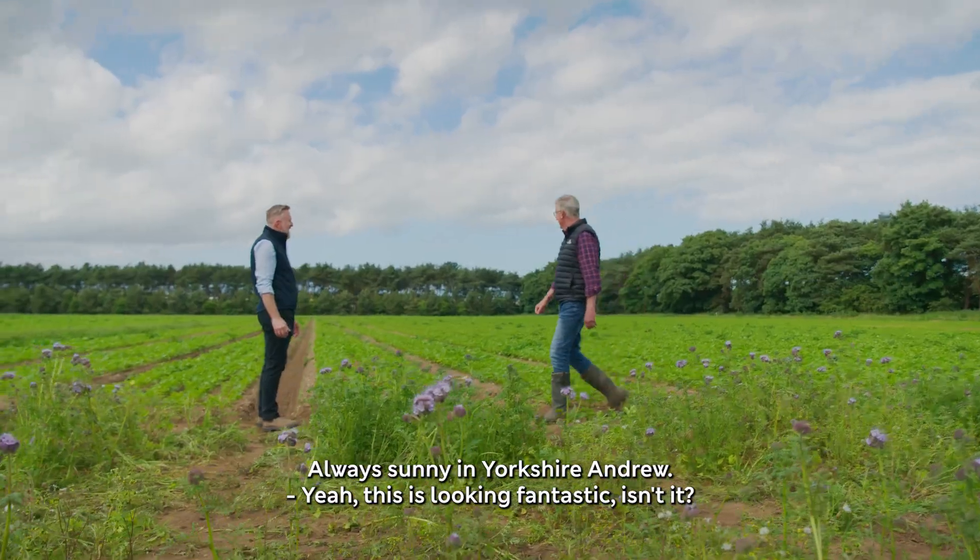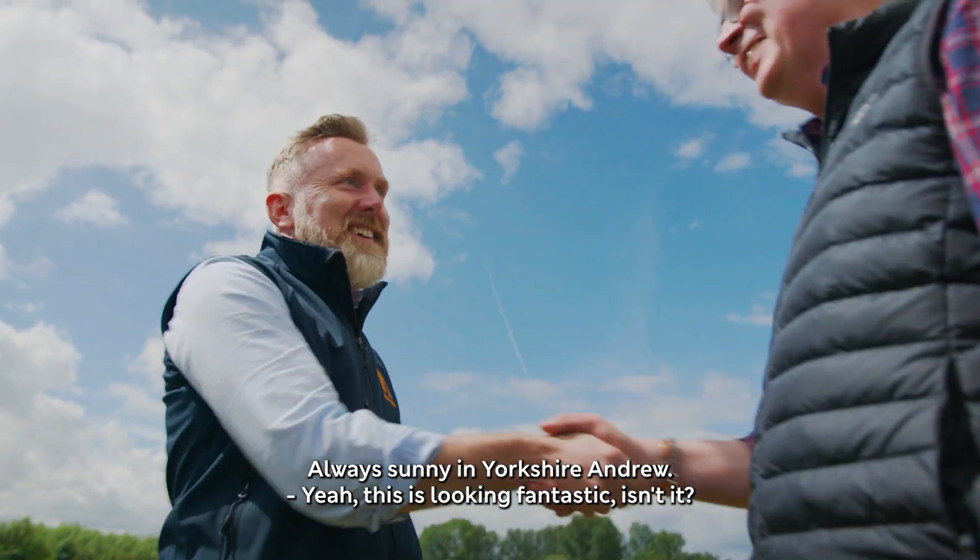Fantastic day in Yorkshire — always sunny in Yorkshire! This is looking fantastic, isn't it? Great fill of parsnips, growing fully autonomous as well.